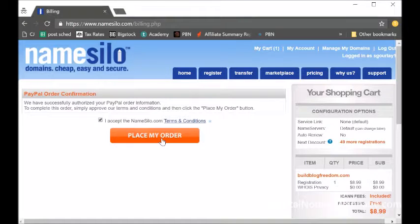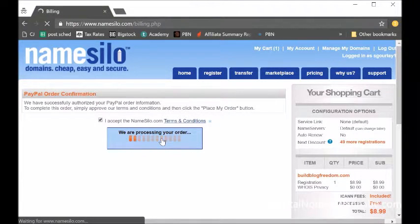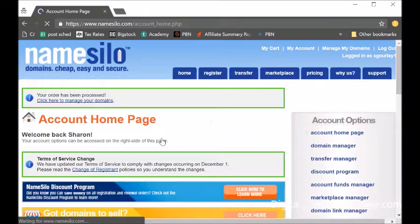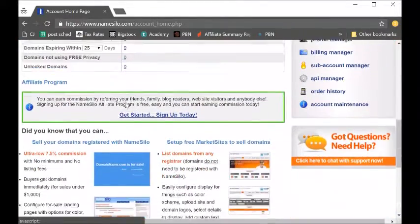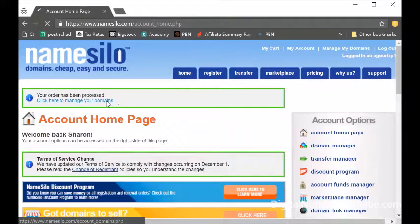Eventually you get to the final screen. Just accept the conditions, place your order, and you're all good to go. That will take your money and give you the domain name, assuming it's available. You can click to manage your domains, but you really don't need to do anything else at this point. We'll come back later once we have the hosting set up to change the name servers, which is very straightforward, and I'll make another video to show you exactly how to do that.